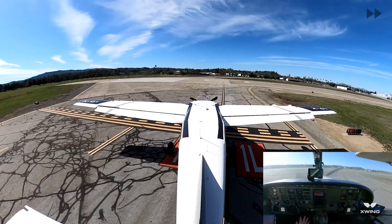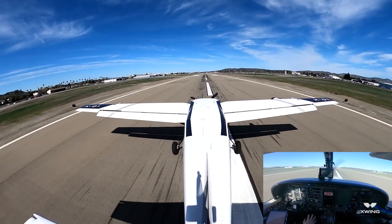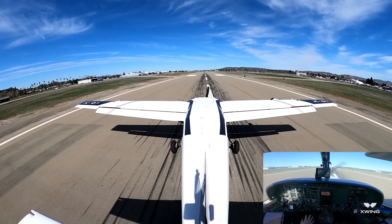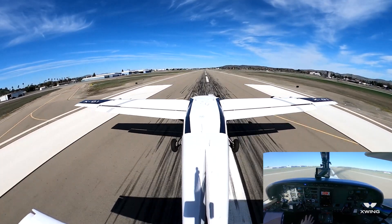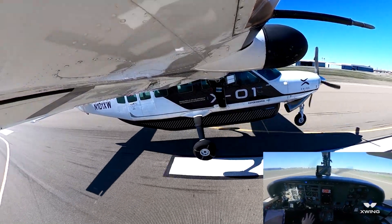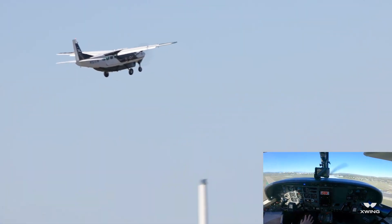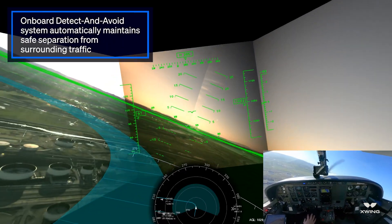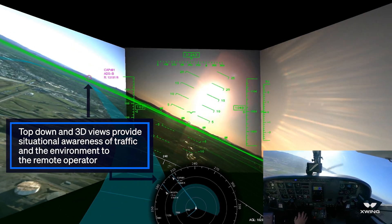Auto takeoff initiated. X-Wing Caravan number two, follow Cessna left downwind past the numbers, runway one left, clear to land number two. Clear to land number two, one left, X-Wing Caravan with traffic to follow in sight.